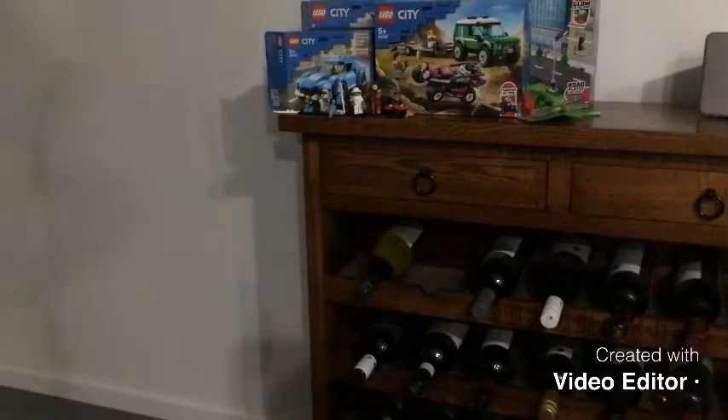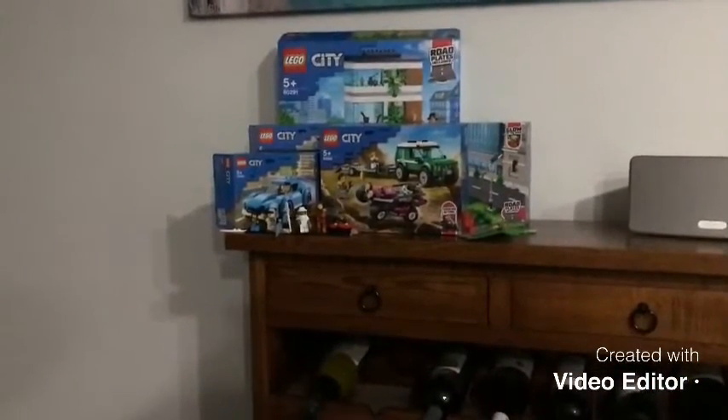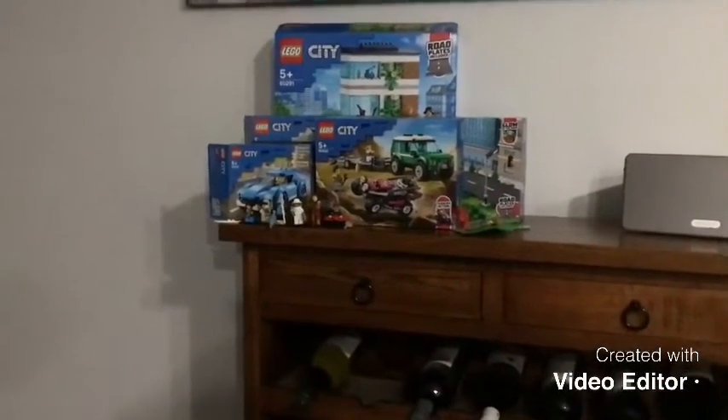That's about it — these are my Lego haul, the sets I got for the past month. Thank you for watching. Talk to you soon. Bye for now.